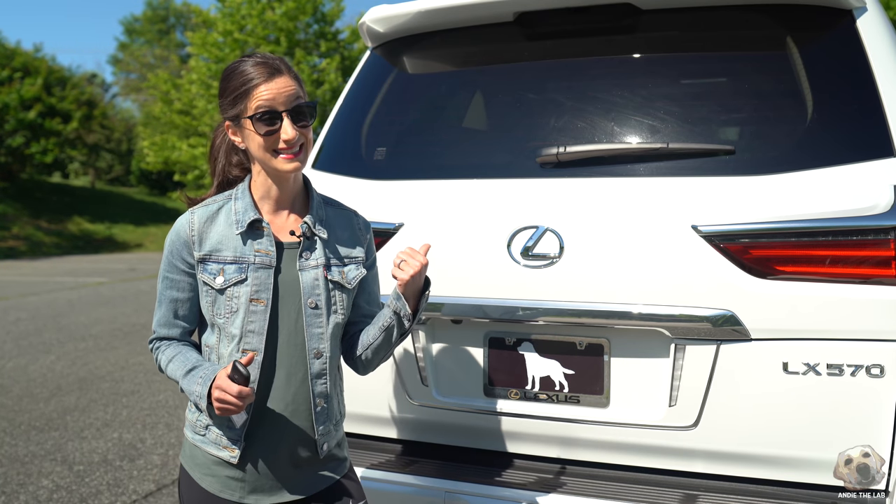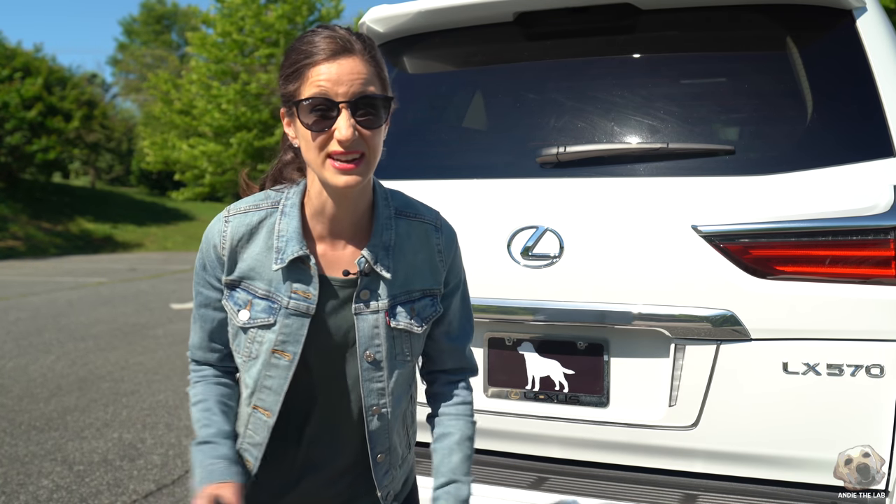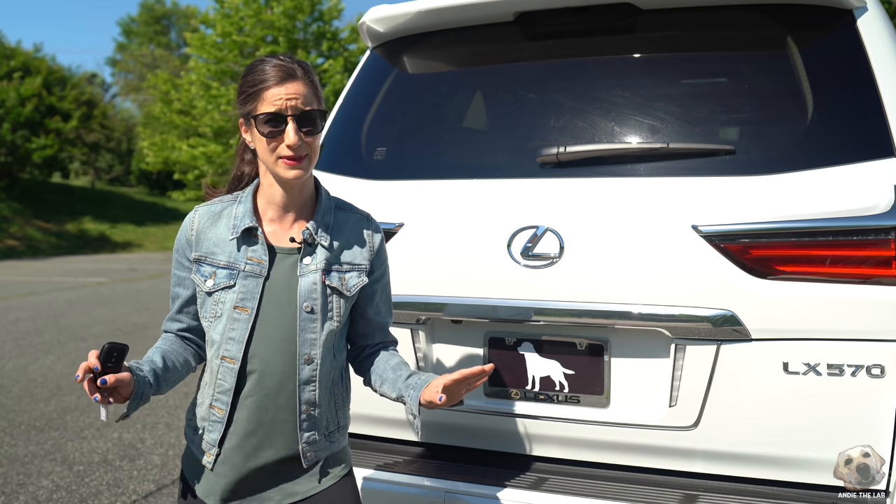So when I agreed to test out this SUV, I thought no-brainer, this is huge — it's got to be dog-friendly.